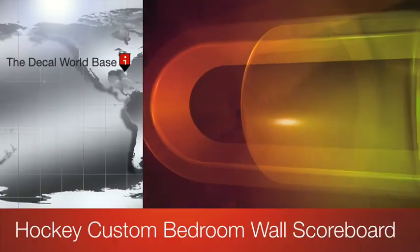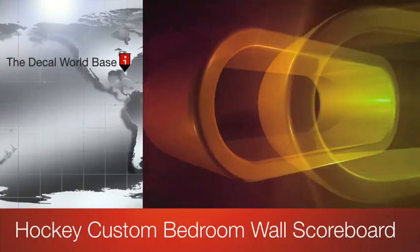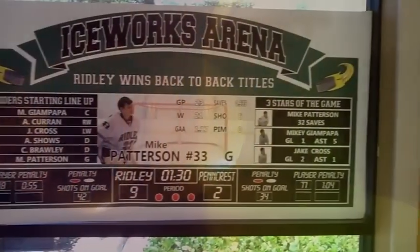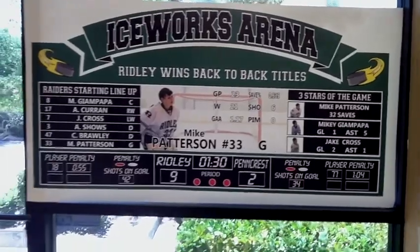Hey there, it's Matt with the Decal World. This is a sample of one of our fully customized Wallster scoreboards. This is the hockey version — it's 30 inches tall by 58 inches wide.